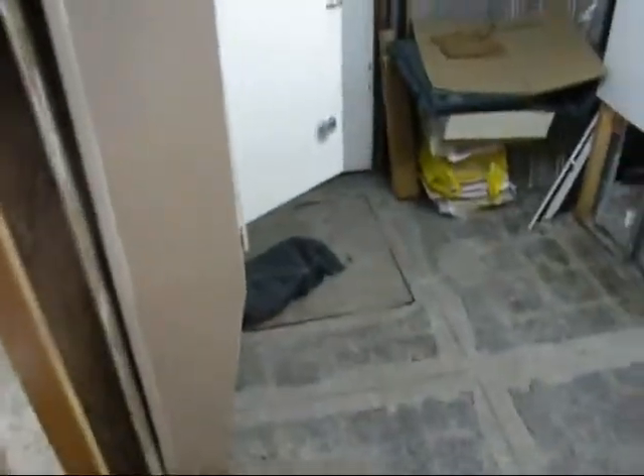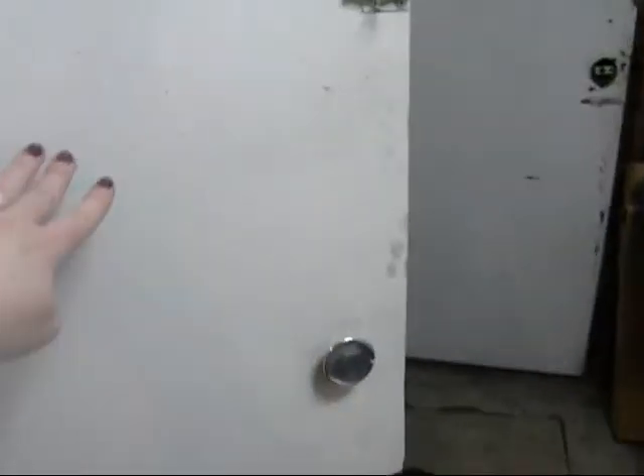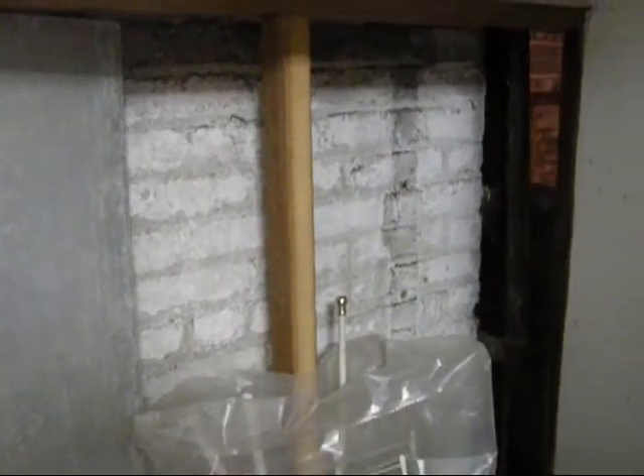We're going down into the entry alcove. This open door here goes to the electric meters, and then the gas meters are up here. This door leads outside, and that's the main water shutoff. Here are the bricks on the front and back of the house, as opposed to the rubble foundation, which I'll show you in a minute.